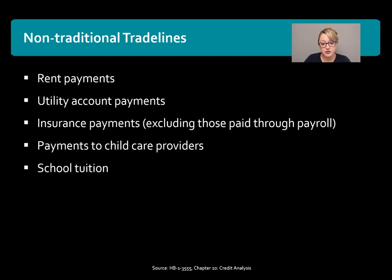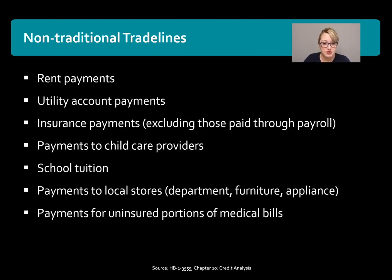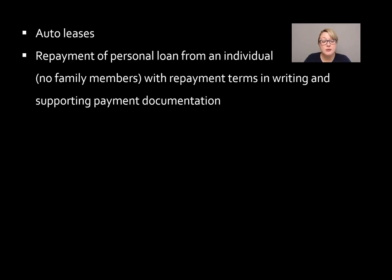Other eligible trade lines include payments to child care providers, school tuition, payments to local stores — so maybe they have a credit account with a local store, those can be used. Also payments for uninsured portions of medical bills, auto leases, and repayment of a personal loan to an individual who is not a family member, where they can document the repayment terms in writing and the borrower can show supporting documentation that they have in fact made the payments on time.